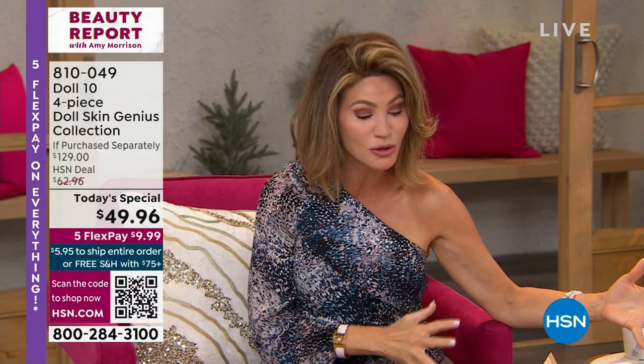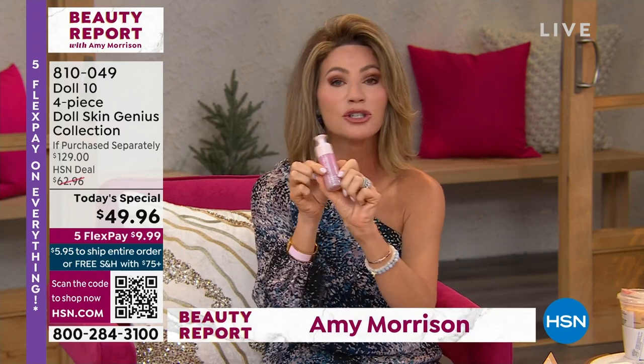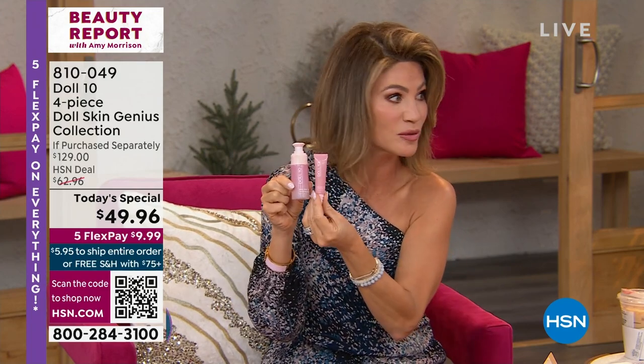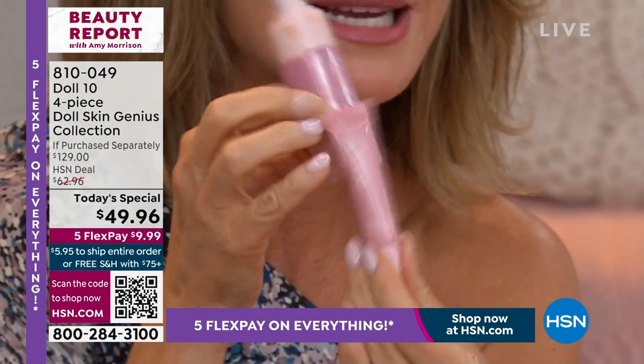Dr. Doris Dalton is going to firm and fill with a system. This foundation is $39 — it has sold out three times here in Beauty Report. And this is a world launch — it's brand spanking new. This is her new concealer.